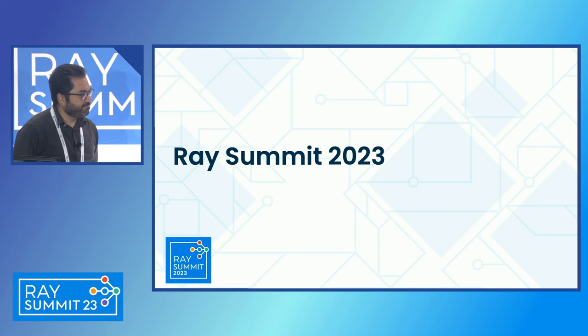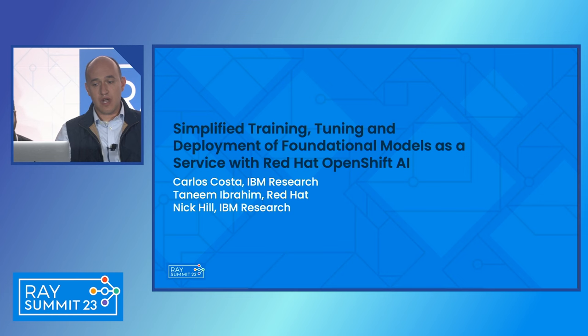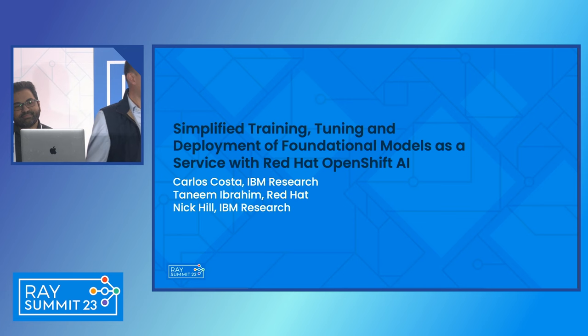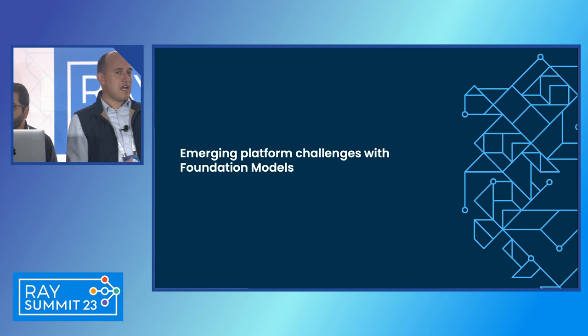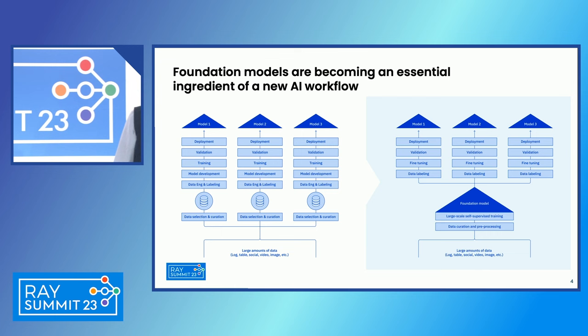Let's take you through our effort to build an end-to-end platform for foundation models. Our third speaker, Nick Hill, couldn't make it. Our effort is all about how we can simplify the end-to-end lifecycle of foundation models — from data preprocessing, training, fine-tuning, and serving. I want to highlight some of the emerging challenges and why foundation models are different from a platform perspective, and how we can build a fully integrated open source stack for this.